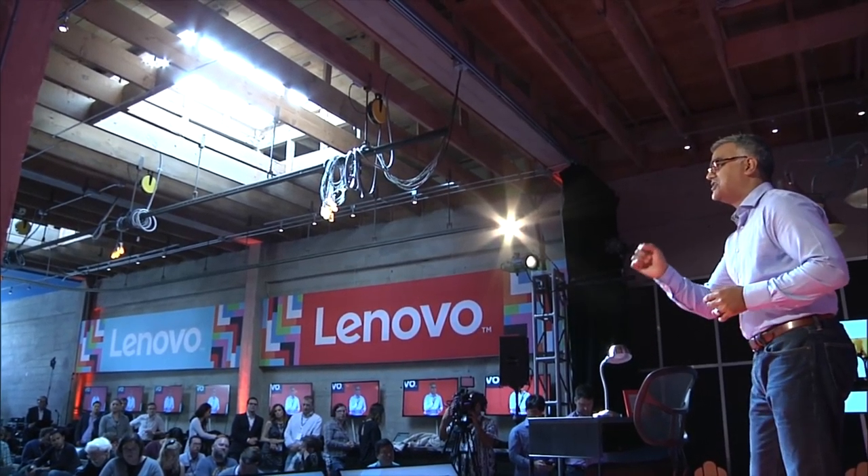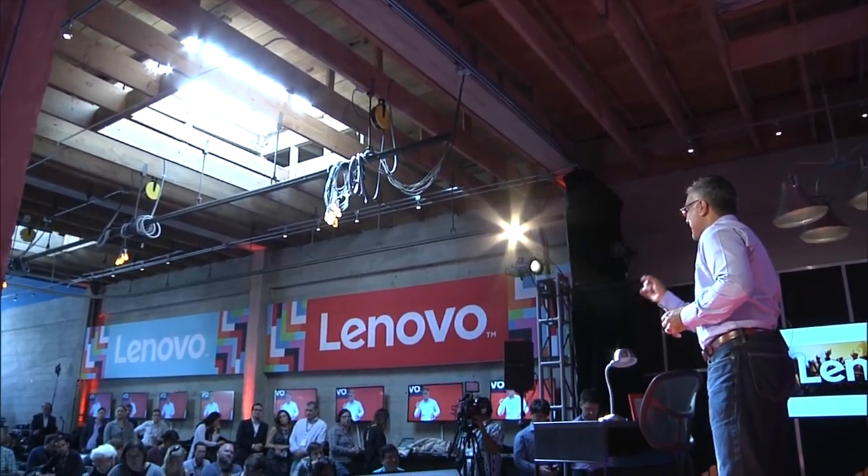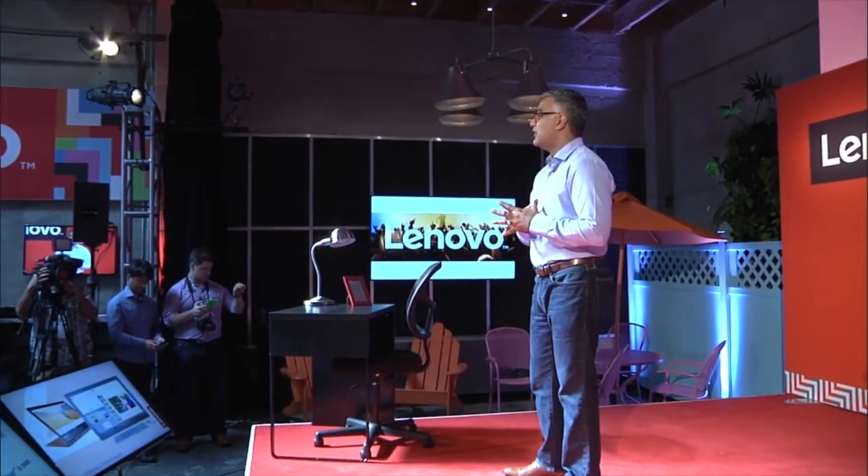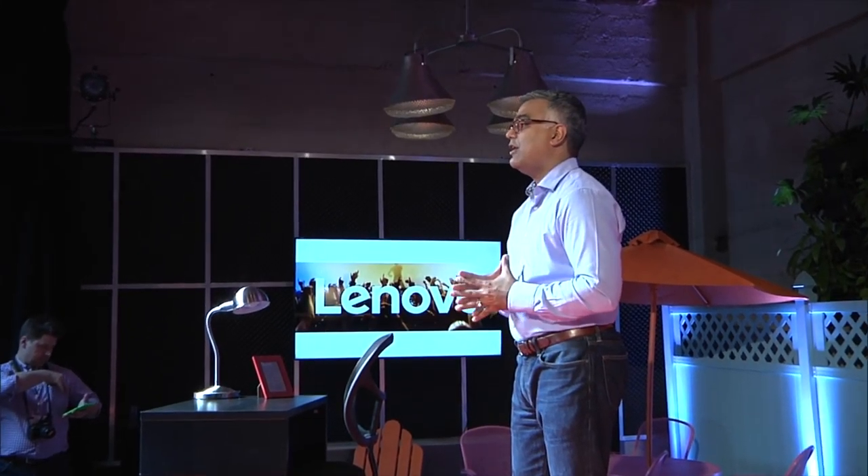We've just seen the Yoga 900 and the Yoga Home 900 — they set a new standard of innovation in the marketplace. The Yoga 900 and Yoga Home 900 demonstrate Lenovo's commitment to never standing still in innovation, to be different for the sake of being better, to be good-weird in the best possible way. We will continue to imagine and create new devices that revolutionize the marketplace. The PC industry is alive and kicking. The era of being tied to a table and chair is over. Thank you so much for coming out.